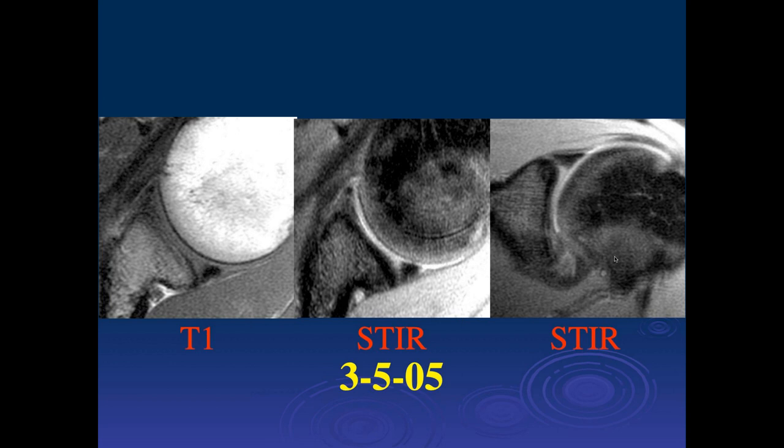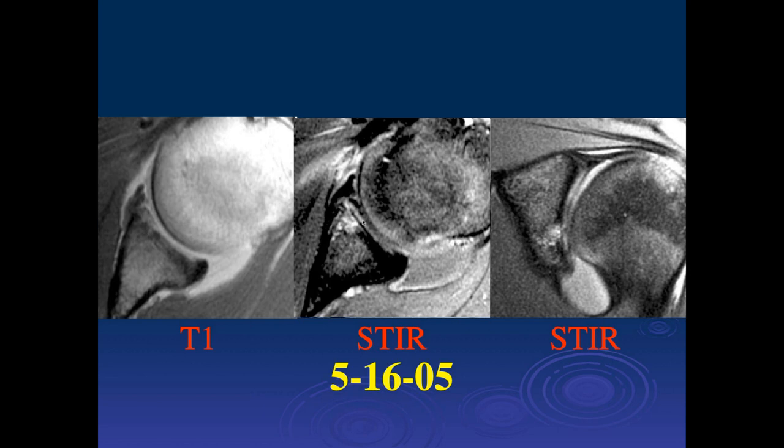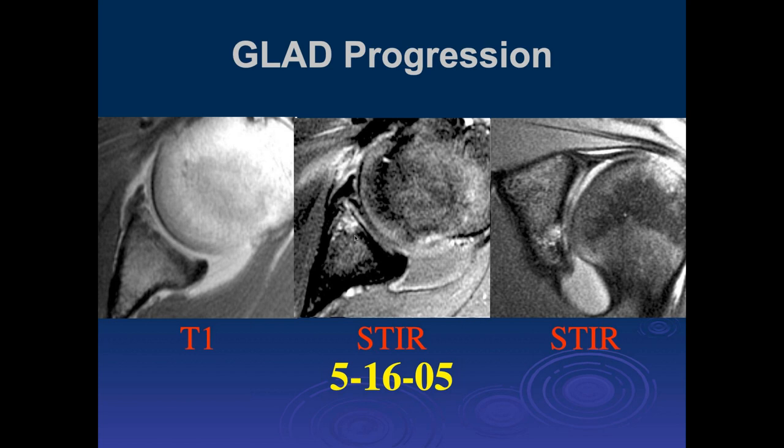The patient came back with increasing pain. Now there's more linear irregularity within the anterior labrum — it kind of looks like a GLAD lesion. There's edema in the anterior glenoid, probably delamination under the cartilage. GLAD lesions can be a little difficult to see at the initial injury, but this shows how they can progress over time due to loss of articular cartilage.